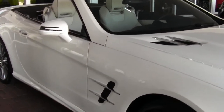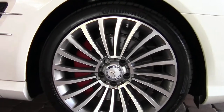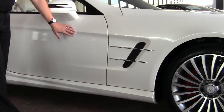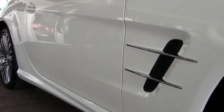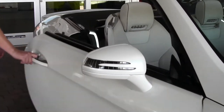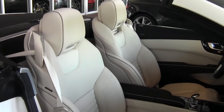Moving down the side, you'll notice the wheels have got no curb rash on them, accented very nicely with red brake calipers. And then moving down the side of the car, no dents or dings, no scratches. Even moving inside the door jamb, none of the usual scuff marks you see from people's shoes.